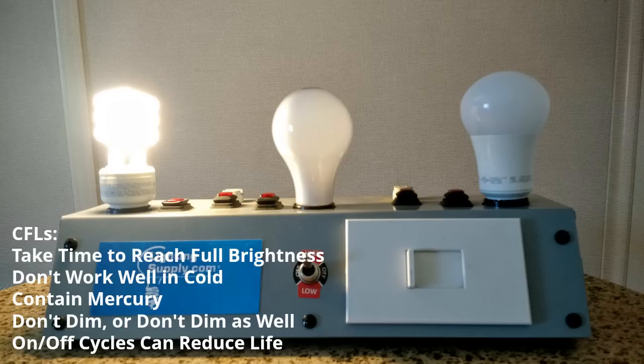While CFLs were originally rated to last around 10,000 hours, many people found they really didn't last that long because they were being used in settings where they were turned on and off frequently — the way you would with incandescent bulbs. Short on/off cycles are known to reduce the life of CFLs, so now many labels show them as having lifespans of 6,000 to 8,000 hours.